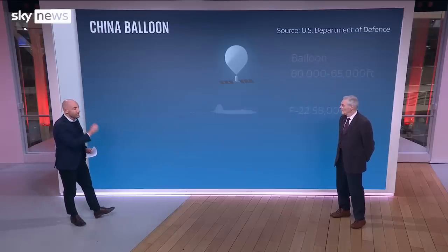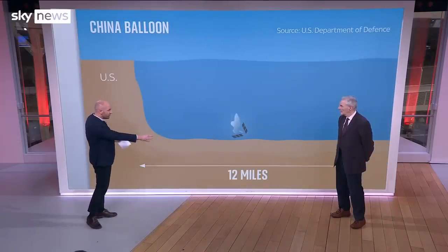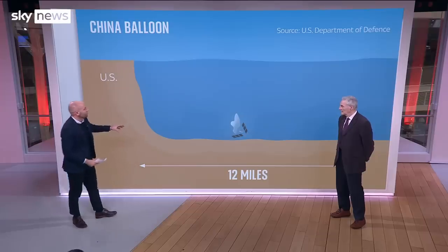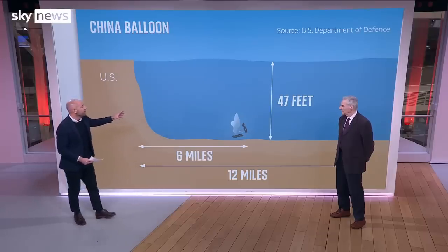Where it landed is really, really key to this whole thing. They waited until it was over water, but within the 12 miles of United States territorial water. Not too far from the coast, because that means it was only 47 feet down. This isn't to scale, so it is retrievable.